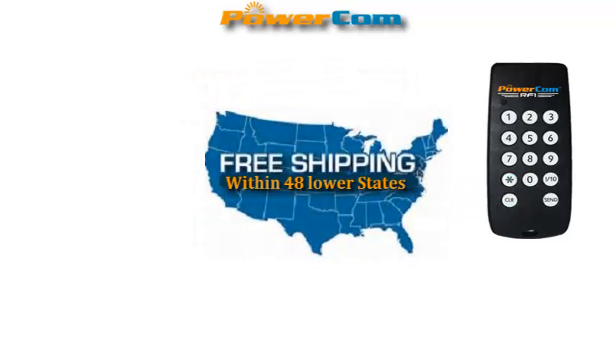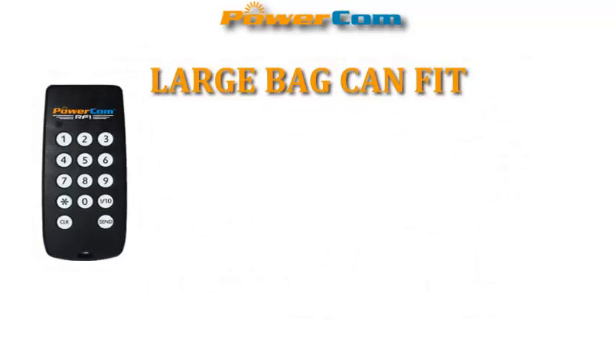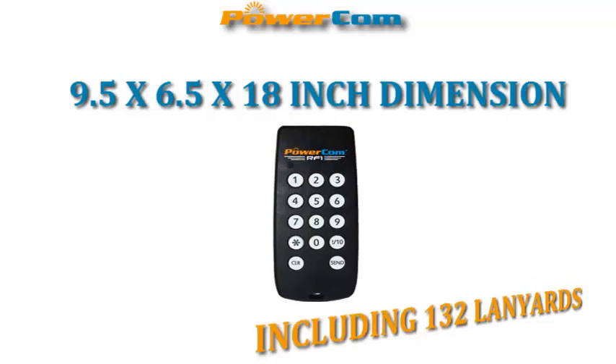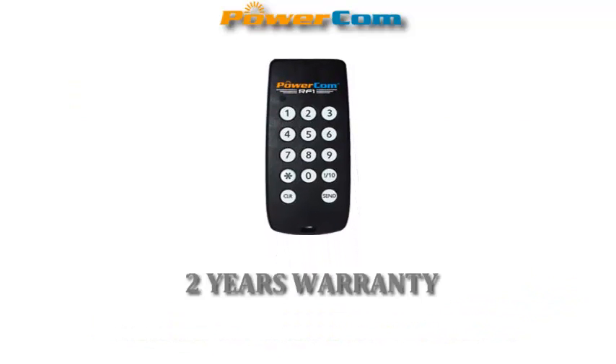Now you can own a 30-keypad complete system for $1,095 with free ground shipping within the lower 48 US states. A large bag can now fit 132 RF1 keypads with a dimension of 9.5 x 6.5 x 18 inches with 132 lanyards. We offer a 2-year hardware warranty.